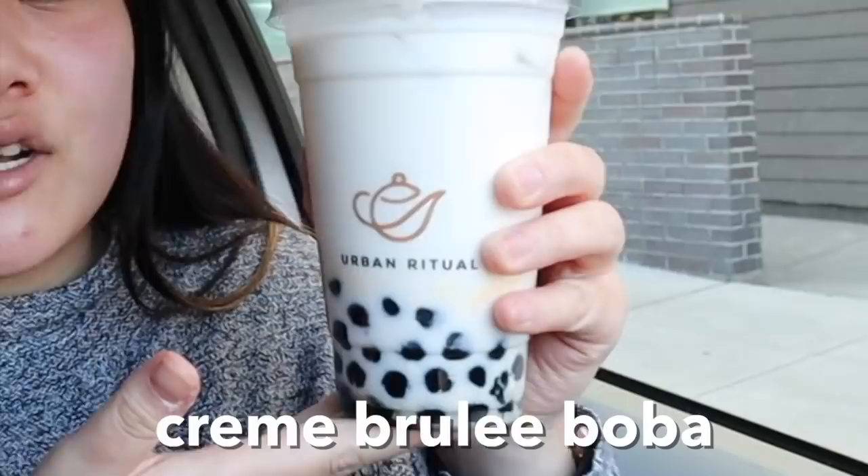We are at stop number five — Urban Ritual, my favorite boba place in San Francisco. This is actually not the drink I usually get, but it is their most unique signature drink: the creme brulee boba drink. This was $5.75 and it comes with your choice of milk. It has warm boba on the bottom and also their house-made creme brulee pudding. This is what sets Urban Ritual apart from everywhere else — the creme brulee pudding here is literally amazing. If you go to Urban Ritual, you have to get the creme brulee pudding.